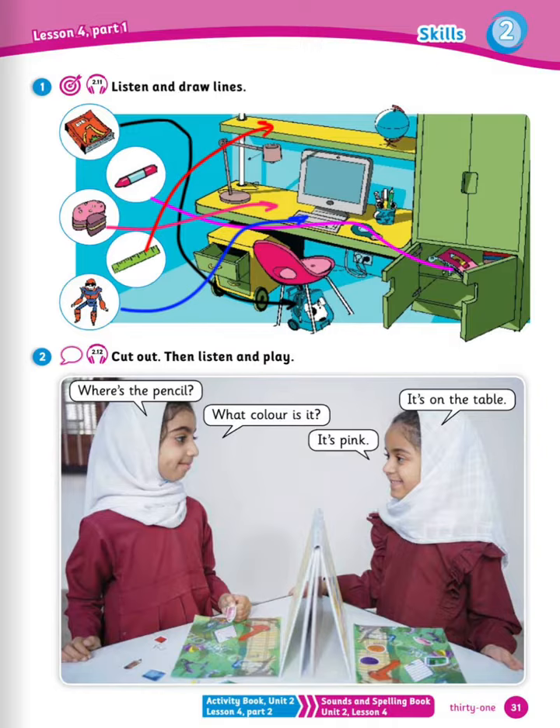Number 5, number 2: cut out and listen and play. According to the last activity, practice with your friend. For example, tell them: where's the pencil? It's on the table. What color is it? It's pink.